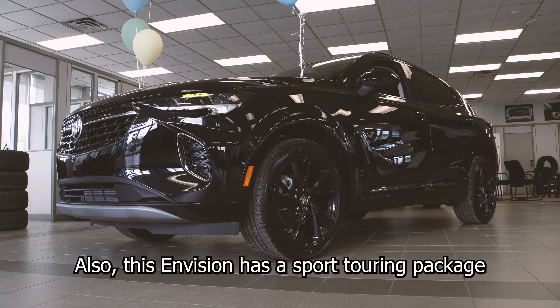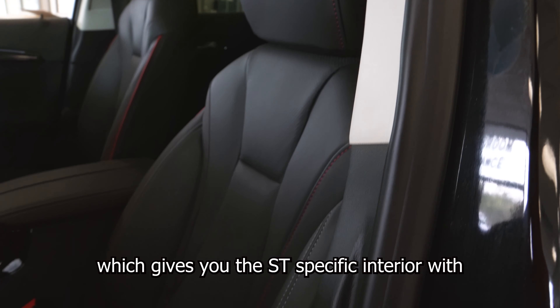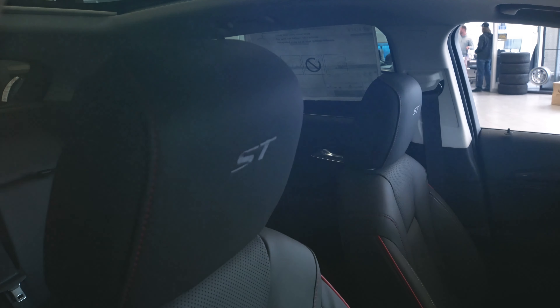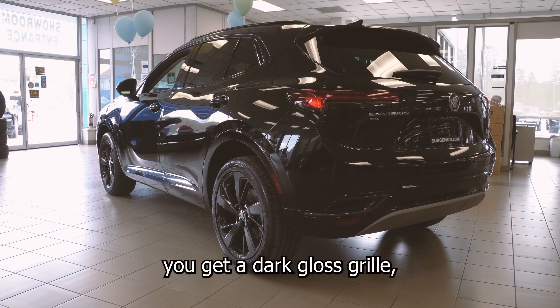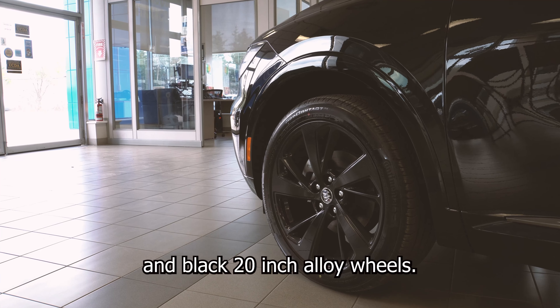Also, this Envision has a sport touring package, which gives you the ST-specific interior with red stitching, sport pedals, and badging throughout the car. Moving to the outside of the car, you get a dark gloss grille, black roof rails, and black 20-inch alloy wheels.